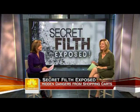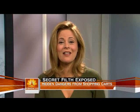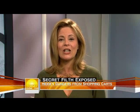Yucky job. With a five-month-old baby, I know whatever he touches ends up in his mouth. It turns out one of the dirtiest places he can be is in my shopping cart at my local supermarket. So before you head out on your next shopping trip, here's what we found.